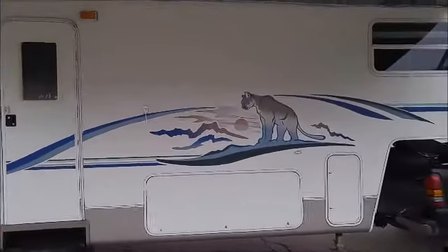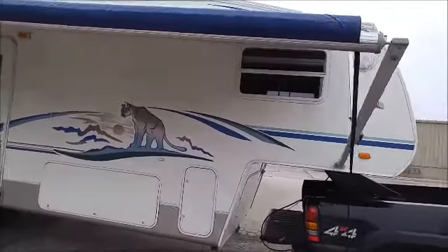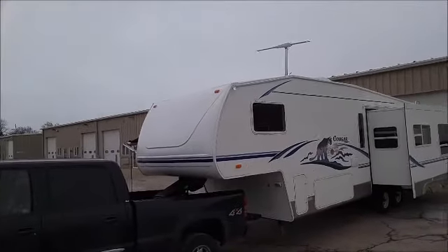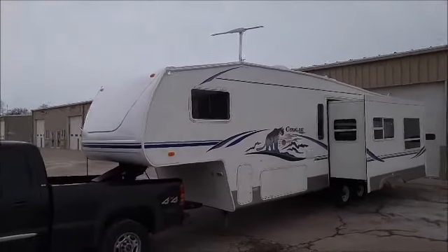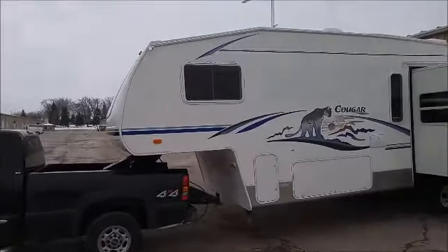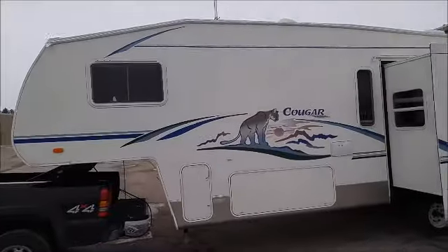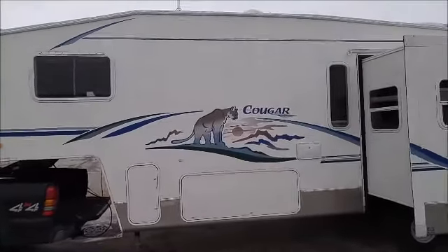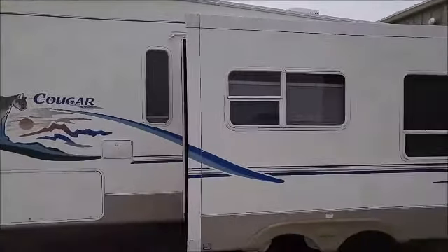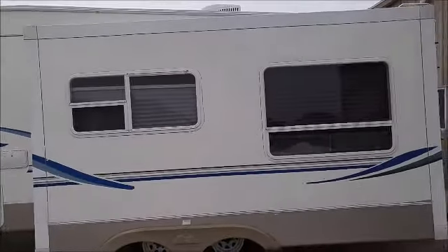Scanning around now to the front of the unit — all the lights work: running lights, outside lights, parking lights. Here's a picture of the other side. The graphics are all real good. There is no physical damage on the outside of this unit whatsoever — it's in perfect condition. Glass is all good, tires are good, rims are good. It's in very good shape.